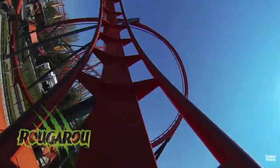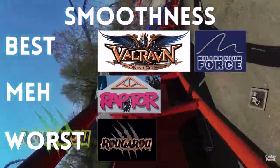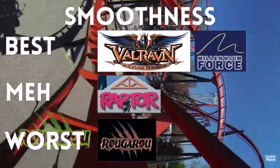Rougarou is absolutely horribly not smooth. It's jerky, beats your head up, kind of beats the hell out of you. If you are riding it, push your head to the back — that's the best advice I can give you. It's still going to hurt, but it does lessen the sensation. Wait times feel way down today on a Saturday. Gatekeeper right now says a five-minute wait, so we're going to head out to Gatekeeper.